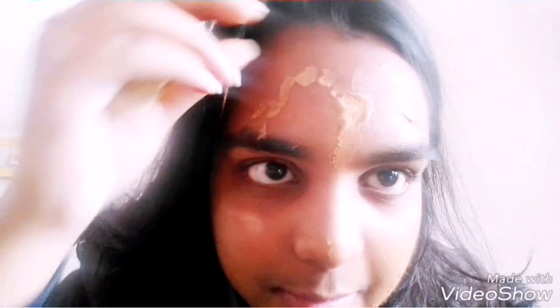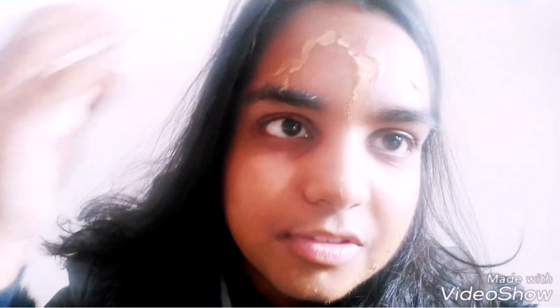I'll also apply a little bit more on my neck. Also, find a hairband before applying this foundation because it just gets on your hair.